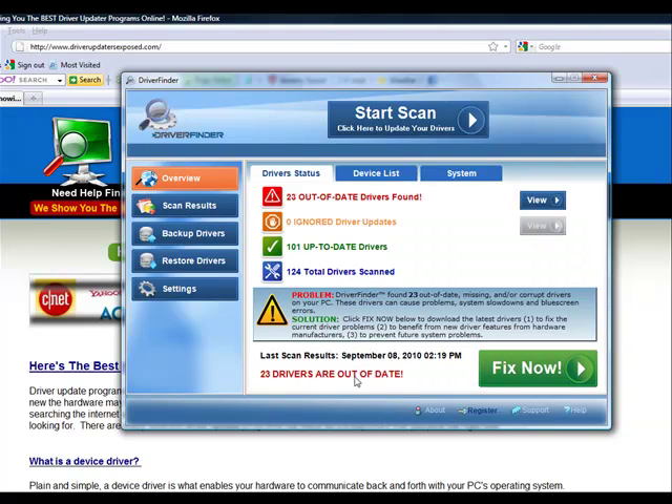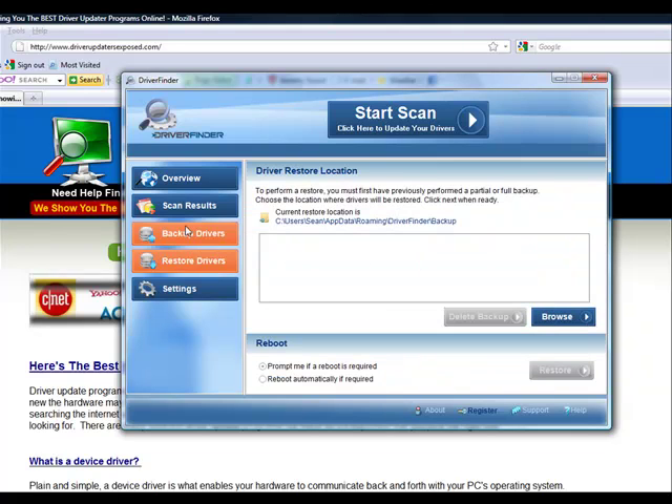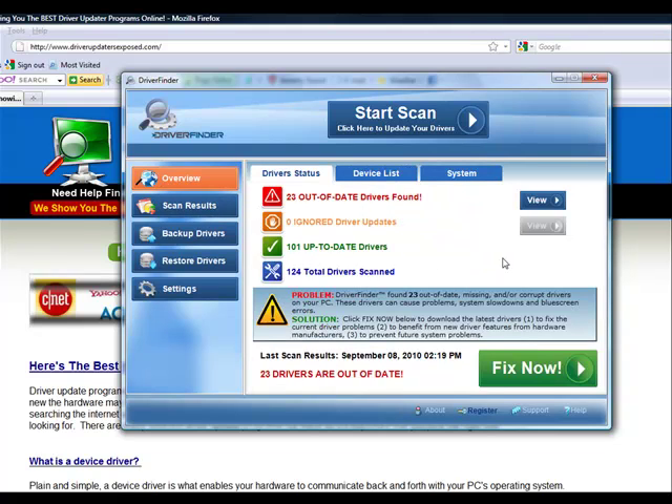Maybe if you just have one or two that are out of date, but if you have over five or ten drivers that are out of date, you're going to want to use a program like this — because all you do is click fix now and it takes care of all the problems. The best thing about this program is you can actually take a backup of your current drivers. If you're scared it's going to do anything you don't like, you simply click that button, back up all your drivers, and if you want to restore your hardware to its original settings, you just click restore. There's nothing this program is going to do to mess up your computer.